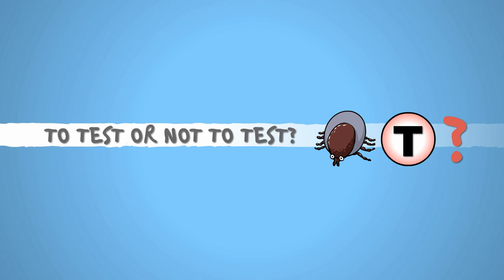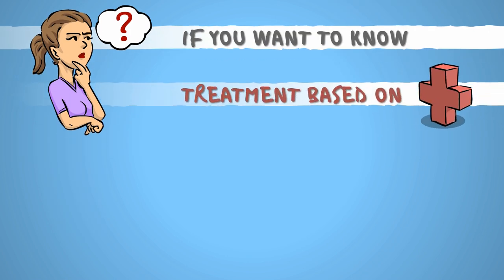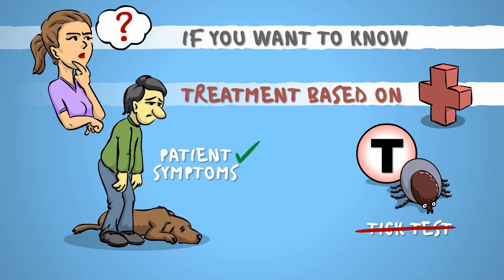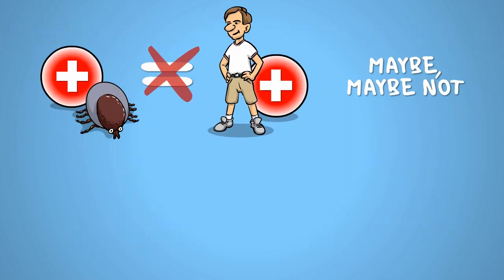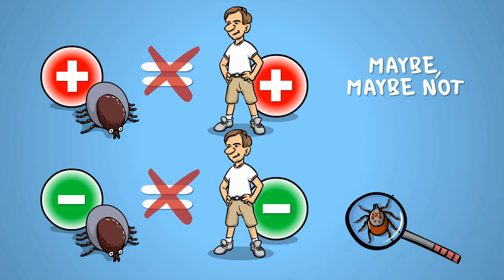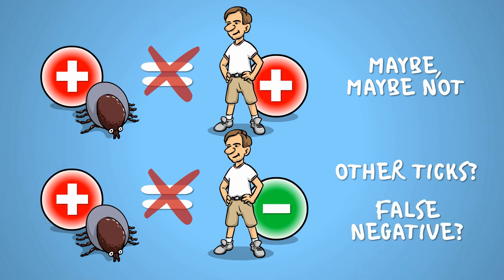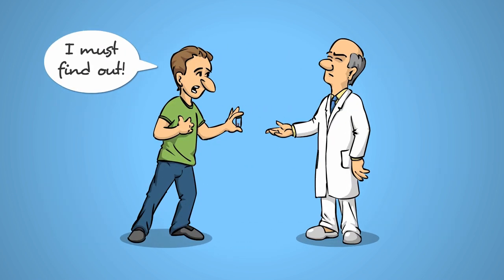Whether or not you should have the removed ticks tested for diseases is a frequent question. The short answer is, if you'd like to satisfy your curiosity, sure. Medical treatment options, however, will generally not be based on these test results, rather on symptoms shown by the host, if there are any, and on lab work performed on them. A positive tick doesn't mean you got infected, and a negative one isn't a guarantee you didn't. You might have overlooked one or more other ticks, especially in pets, and there's of course the occasional false negative result.